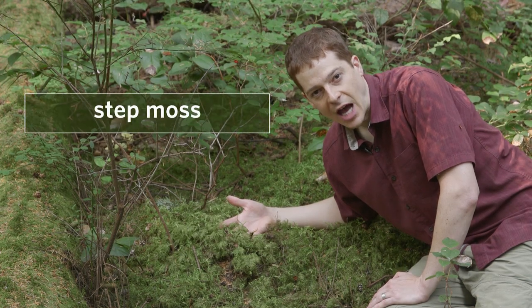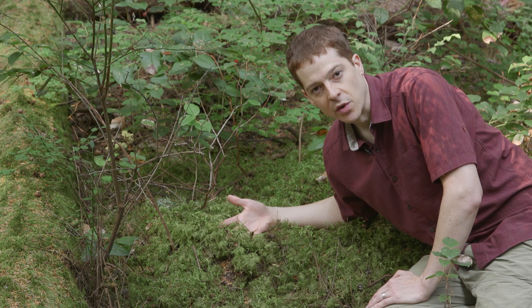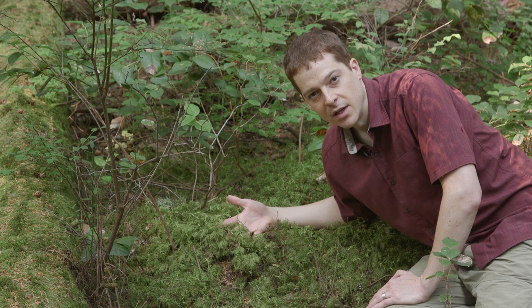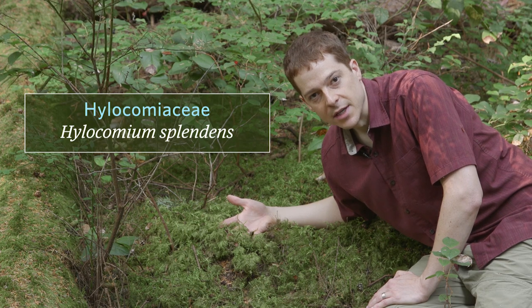This is step moss. It's a common moss often found in stands of western red cedar and western hemlock, especially in areas where the soil is rich in humus. It gets its name from a distinctive stair-step pattern in its annual growth. The family is Hylocomiaciae, and the scientific name is Hylocomium splendens.